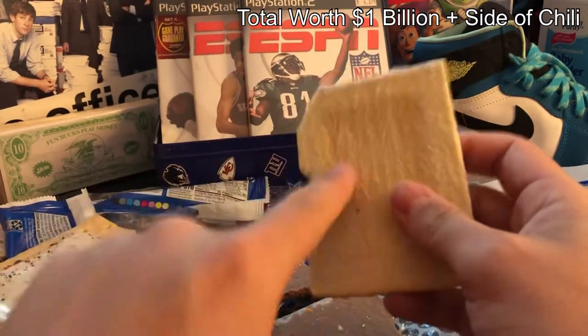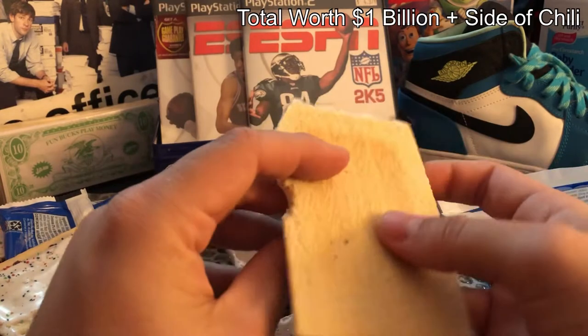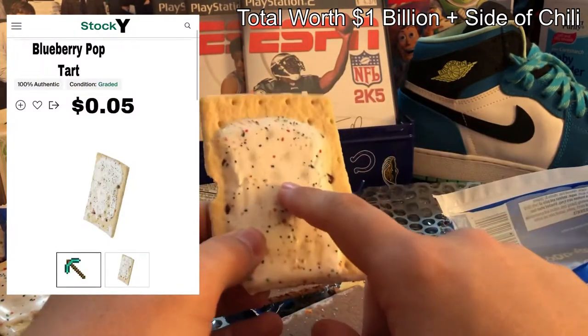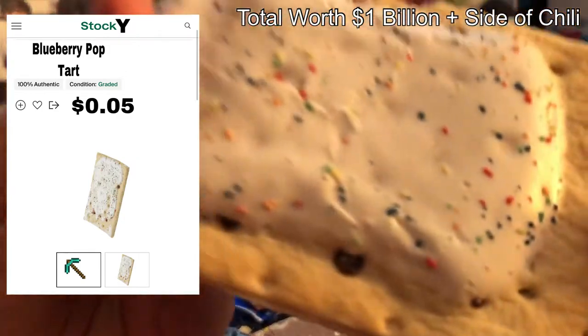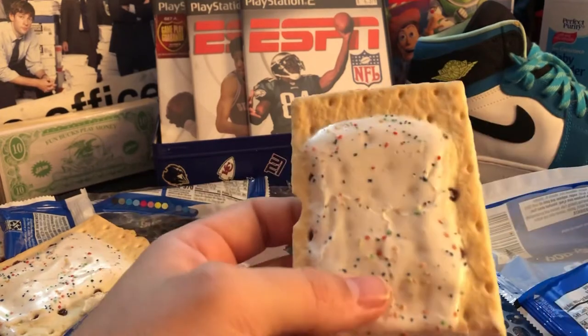It could be, it could be, I don't know, it might be, I don't know. So let's go ahead — no way, that's crazy, it's a pop-tart! Look at it, look at the detail, look at the pop-tart fuzz right there. That is absolutely wild.